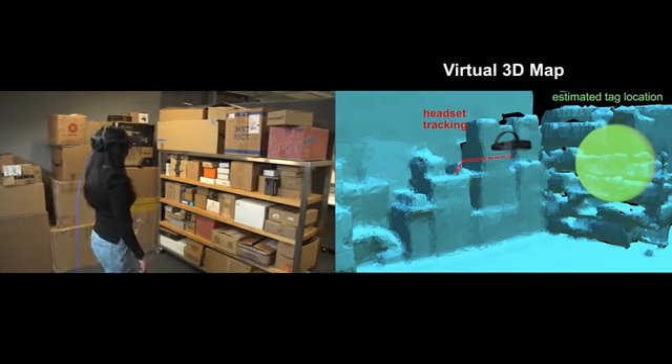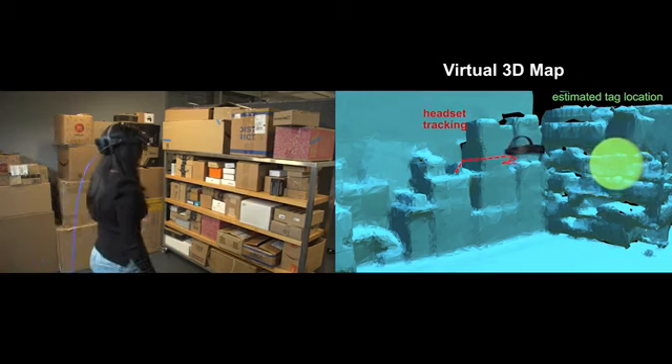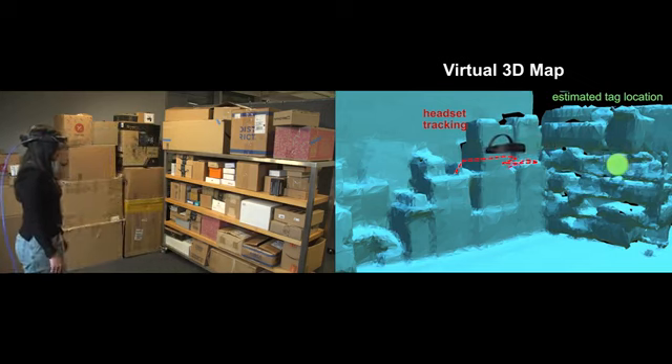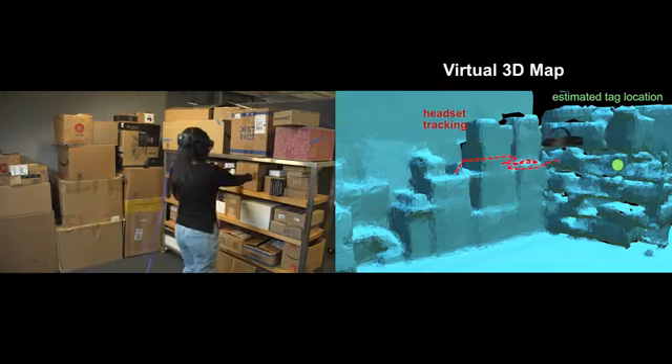XAR opportunistically leverages the natural human motion to collect measurements from various locations and narrow in on the position of the requested item. When XAR is confident of the location of the item, it is visualized on the AR glasses as a holographic globe for the user.